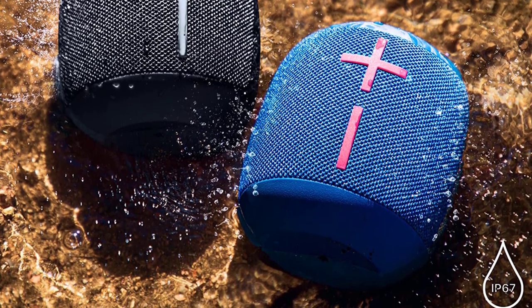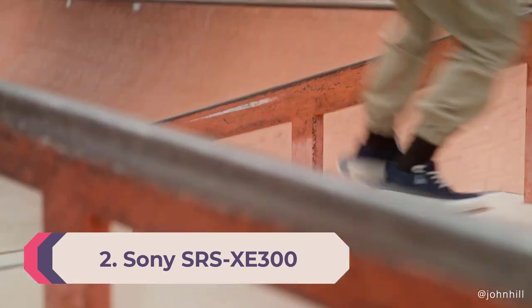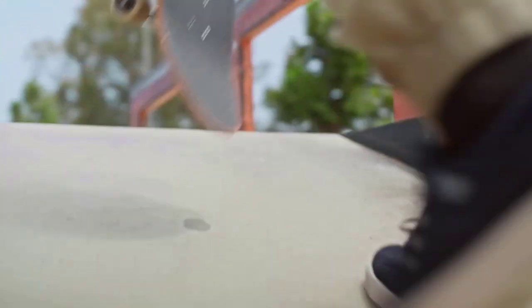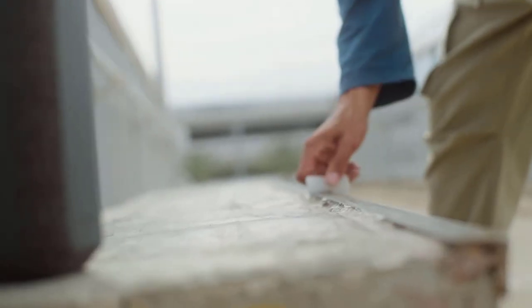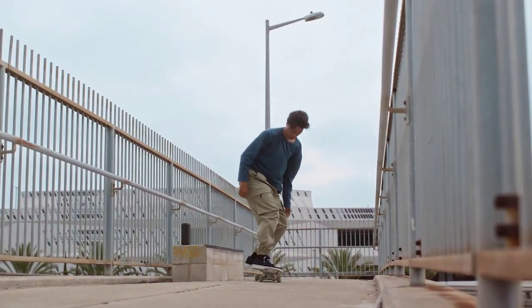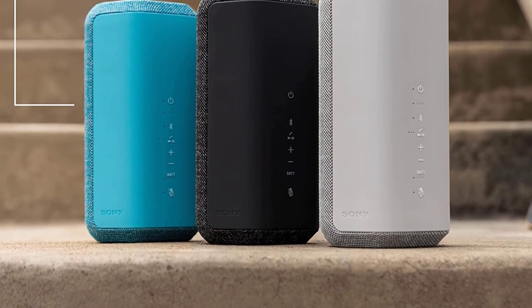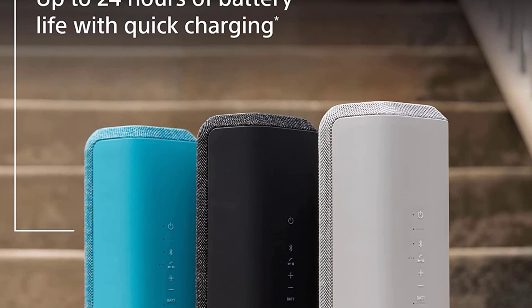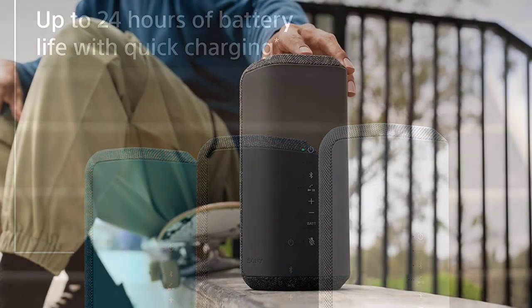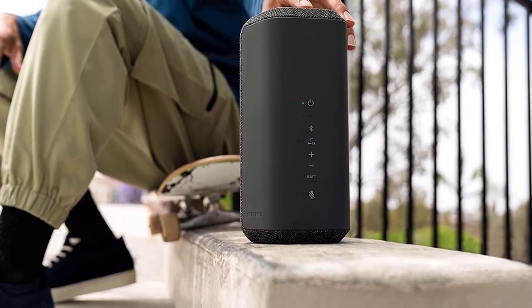Number 2: Sony SRS-XE300. Given its smaller design, the Wonderboom 3 lacks a bit of low bass compared to the Sony SRS-XE300 and doesn't get quite as loud, though it's still a suitable pick for different audio content. The Sony SRS-XE300 is another portable speaker easy to carry in one hand, with an IP67 rating certifying it to be fully dust-tight and immersible in up to a meter of water for 30 minutes. The manufacturer says it can withstand minor drops and bumps, and you enjoy clear, accurate sound with pleasant detail.